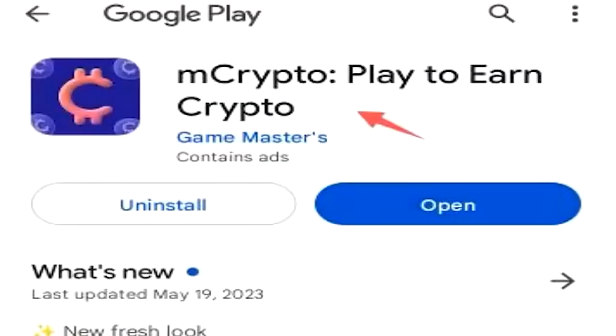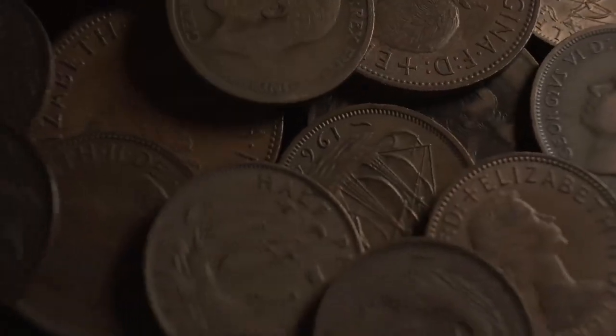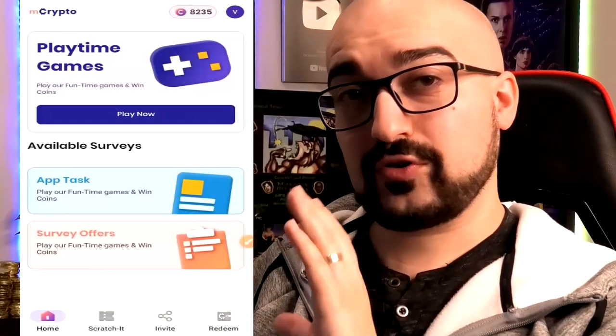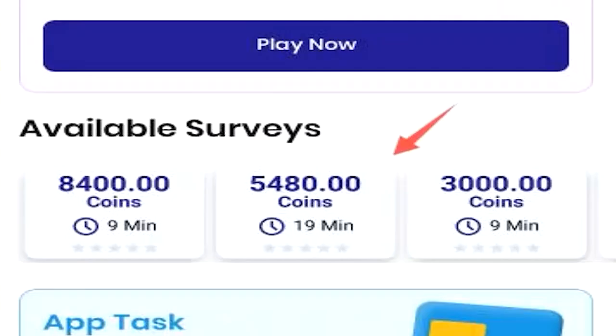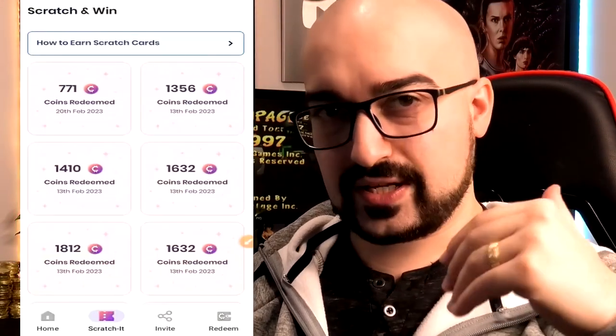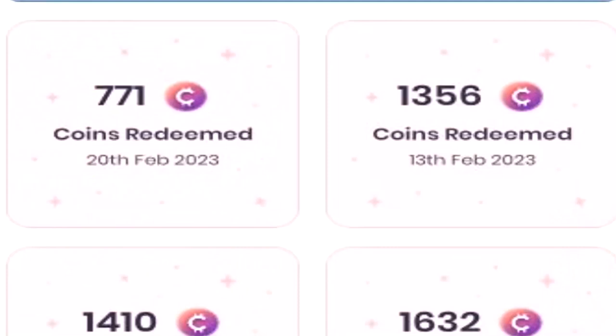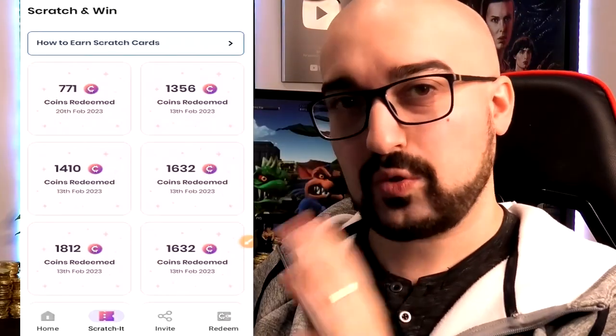Next up, we have Mcrypto — play to earn crypto. Recently, Mcrypto's had a huge update and now it actually supports PayPal cash outs. This is what the new Mcrypto looks like. At the top of the screen you have your account balance, the playtime rewards area, available surveys that will pay you a certain amount of coins to complete them, the offer wall section, and surveys area. They also have a scratchy area where you can scratch and earn prizes, but you have to download new games and play them for a single minute in order to unlock one.